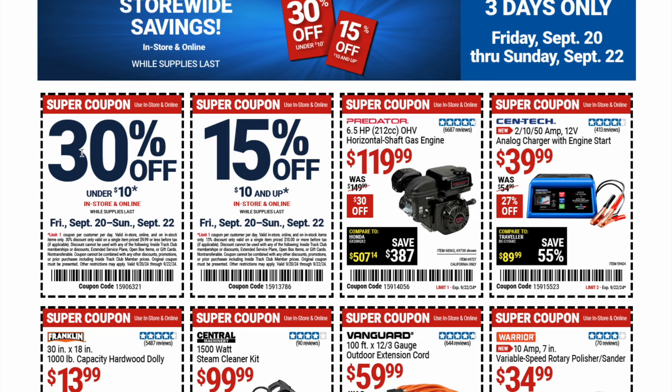First up, we've got the 30% off coupon for items under $10, in store and online while supplies last. It is good and important to read the fine print because a lot of these coupons can be specialized. But it's valid from Friday September 20th through Sunday September 22nd — 30% off anything under $10 in store and online. Make sure you're reading the fine print.